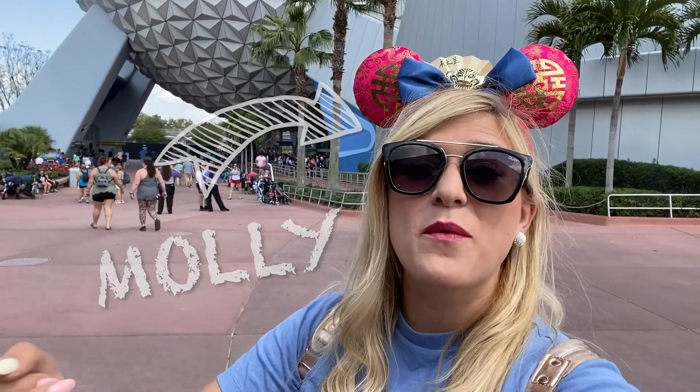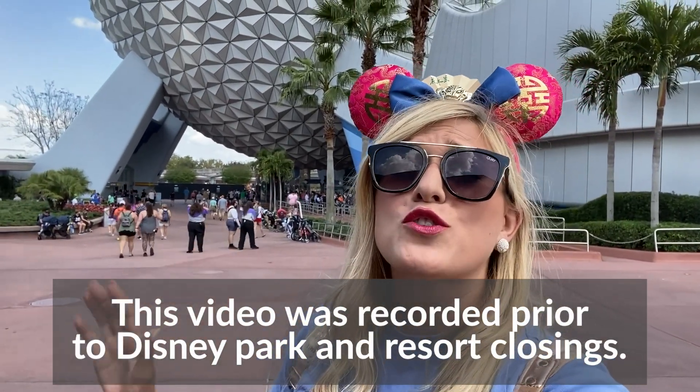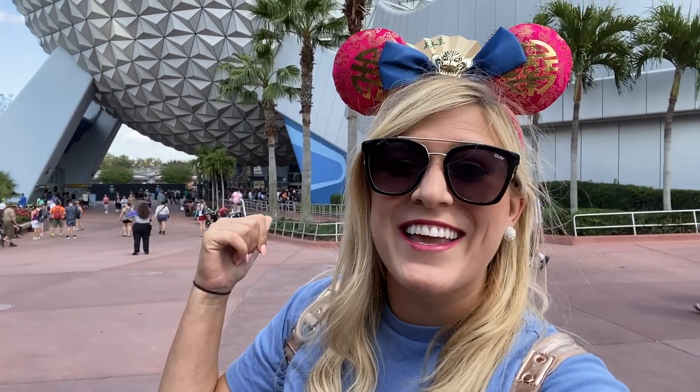Hey everybody, it's Molly with All Ears, and I'm here today with an all new video. Today we are talking about snacks — the best snacks to be specific. There are so many delicious eats and treats at Epcot, so what do you pick? Today we're going to be going over five of the best snacks in all of Epcot. I hope you're ready. I hope you're hungry. Let's get snacking.